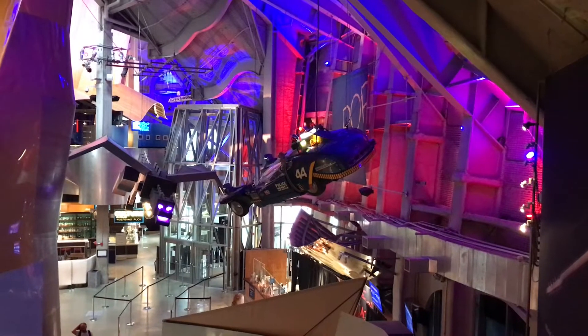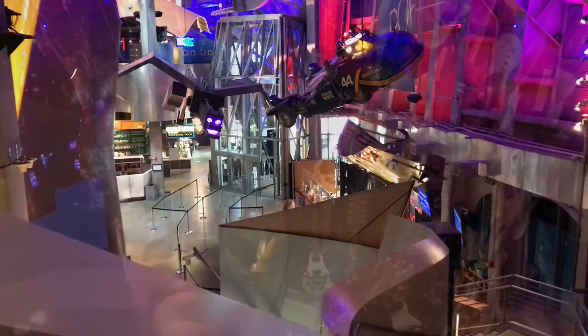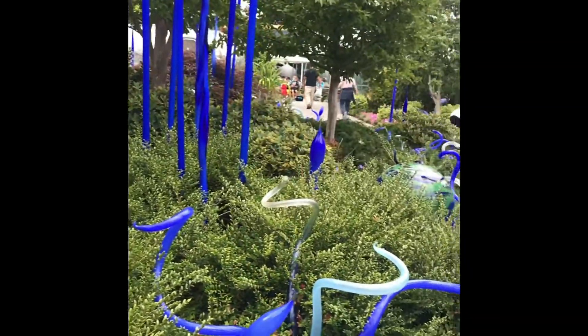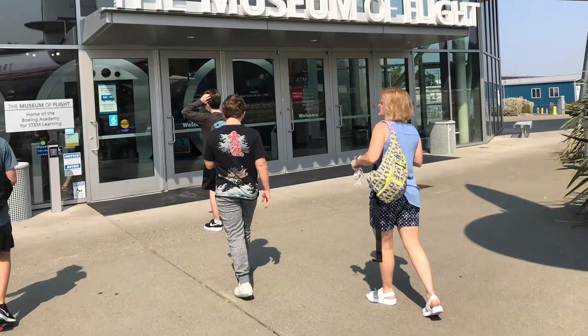I highly recommend the Museum of Pop Culture — it is wonderful, it's fun, and you can see some great sites there. There's also the Chihuly Museum; it was a little boring for me as it's a lot of blown glass, but it's beautiful and peaceful.